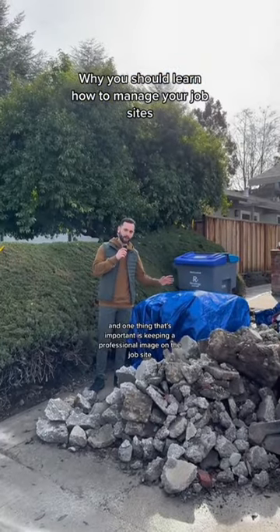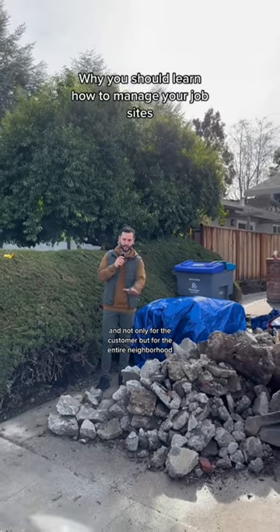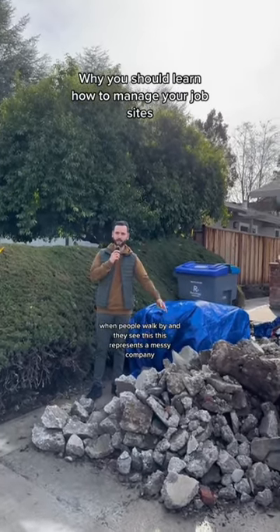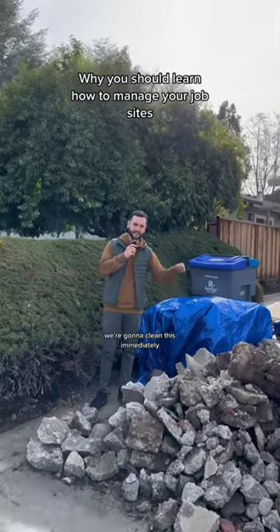One thing that's important is keeping a professional image on the job site — and not only for the customer but for the entire neighborhood. When people walk by and they see this, it represents a messy company. We're going to clean this immediately.